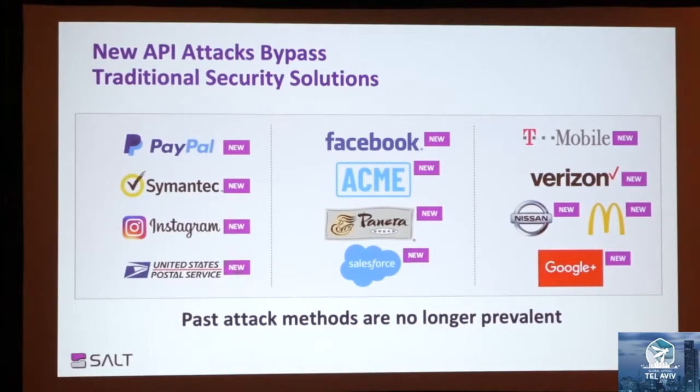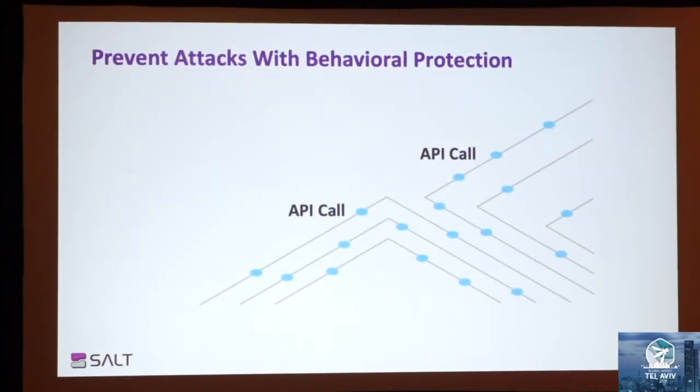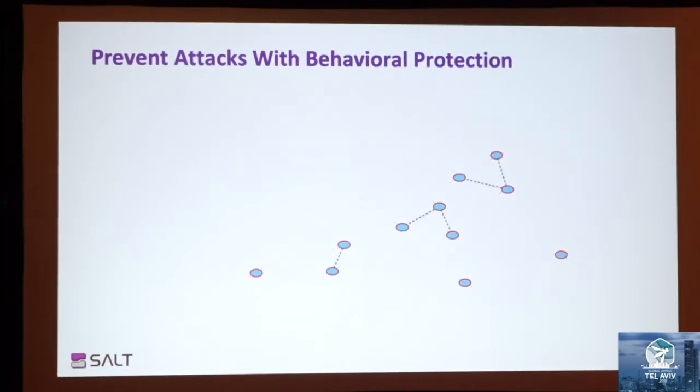So let me walk you through the exact same scenario if Acme uses Salt. The minute John's new feature is out, the security team becomes aware there is a new API with PII that they need to review. Our discovery module eliminates blind spots and provides granular visibility to your API environment. As soon as attackers start to probe the API for vulnerabilities, our prevention module will detect it in the very first attempts. We are the only patented technology to identify and prevent API attacks specifically.